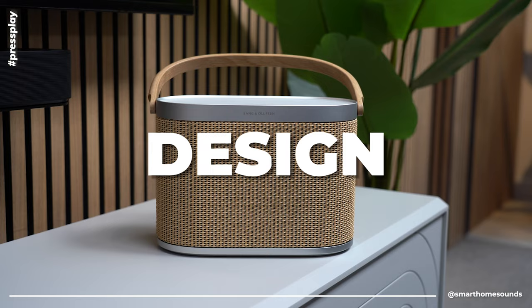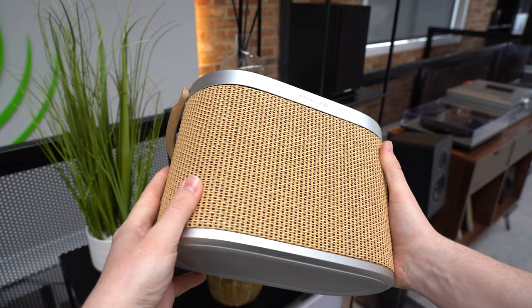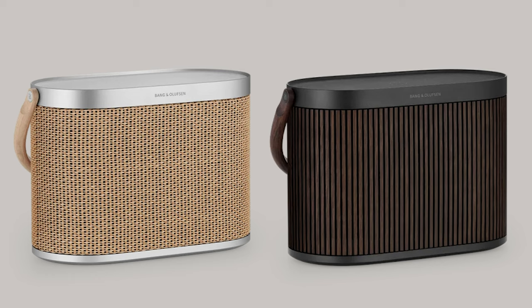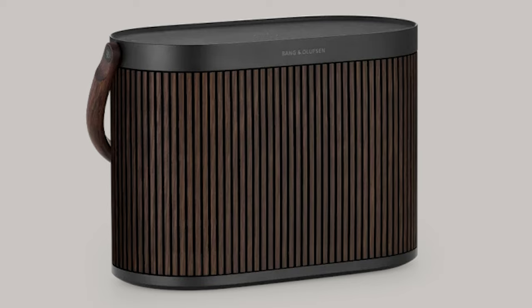I know you're going to be desperate to find out how the A5 sounds, so feel free to skip ahead to our testing. But with all the B&O heritage, the price tag, and the hype around this speaker, we can't overlook the design — because this is exactly what you pay a bit of that premium for. There are currently only two colorways available: this Nordic Weave version and a Dark Oak option.